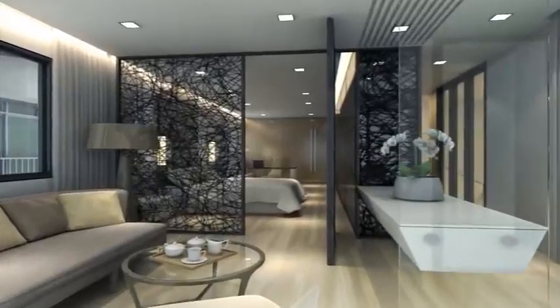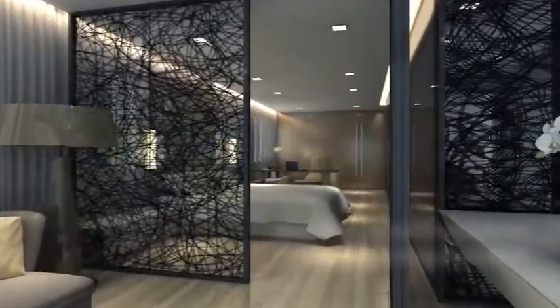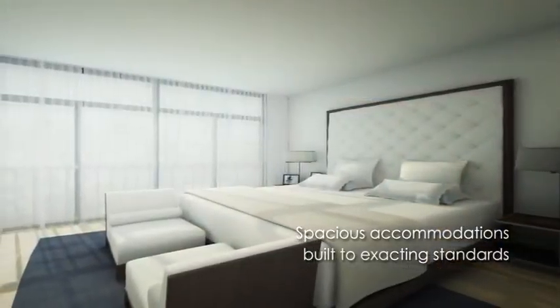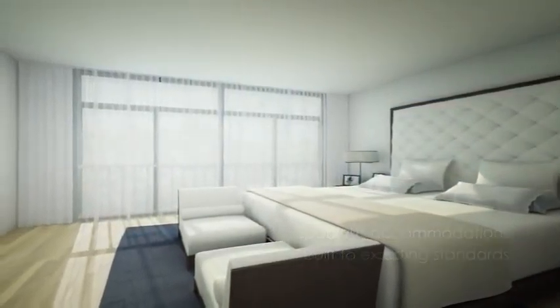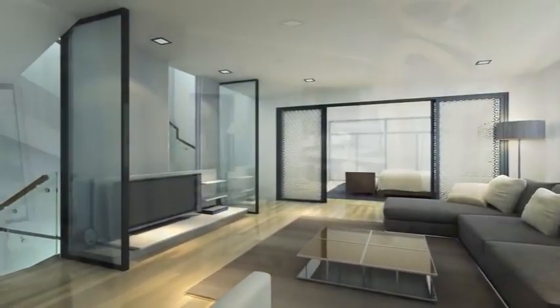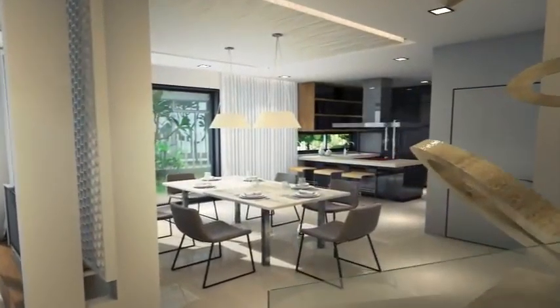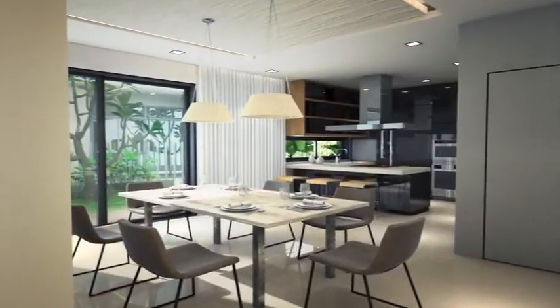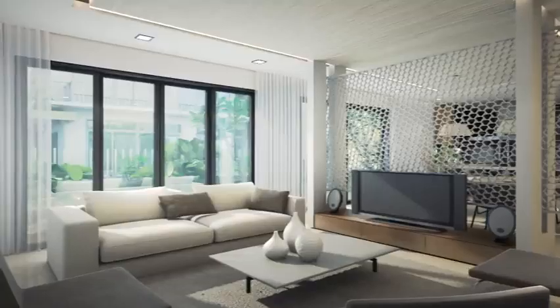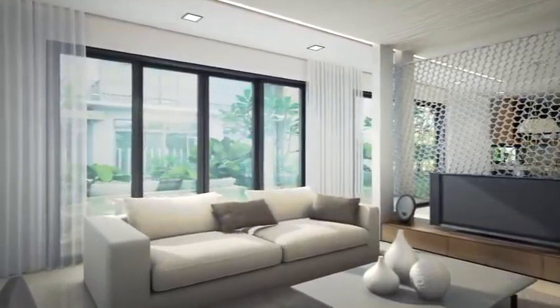From the master suite on the second floor, to the spacious bedrooms on the first floor, to the high ceiling living and dining rooms at ground level, Apicalia type A and B carry similar layout and features, with differences only existing in the size of the built-up area. Expect the same meticulous attention to detail in every Apicalia unit — you will find only the finest fixtures and fittings throughout.